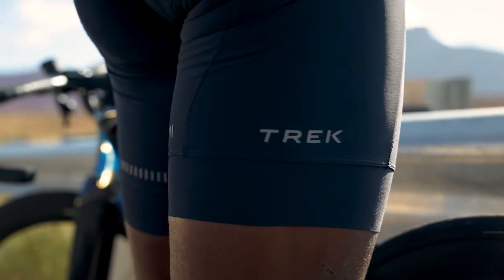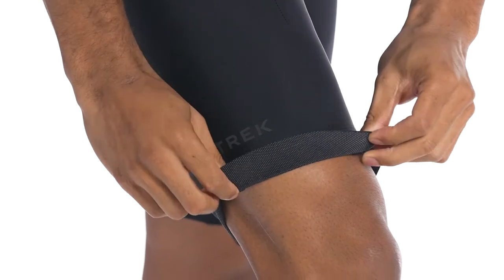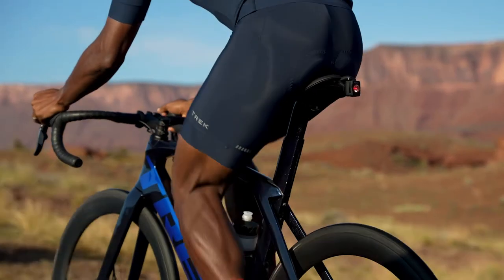A raw-edge cuffed leg opening with premium silicone grippers provides a comfortable, more flattering fit that stays put while pedaling.